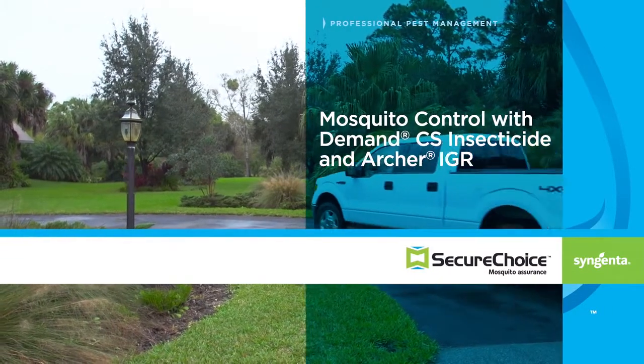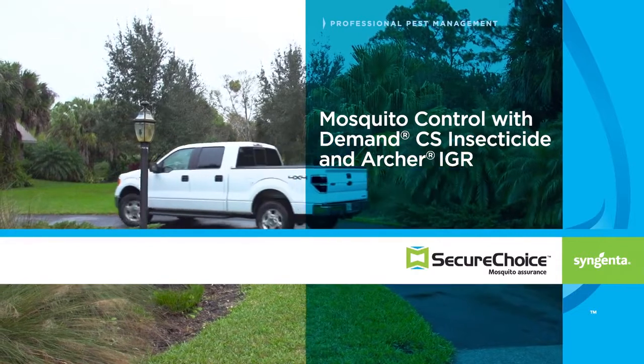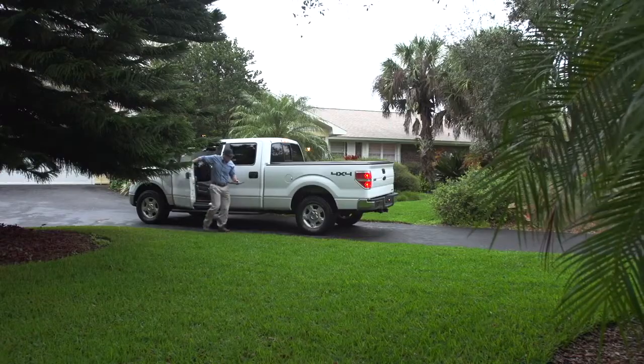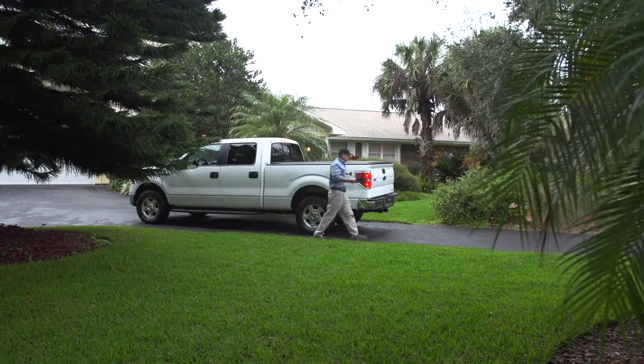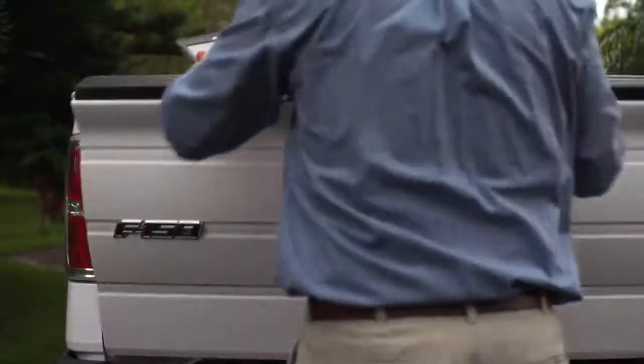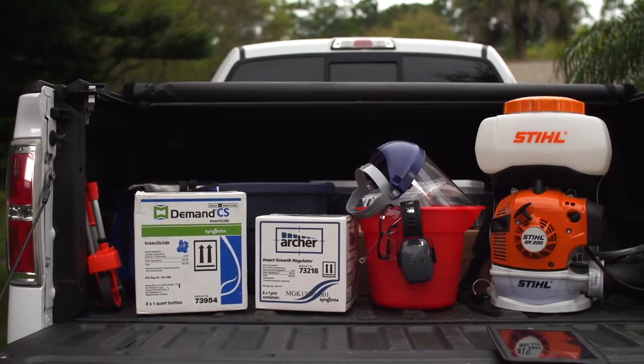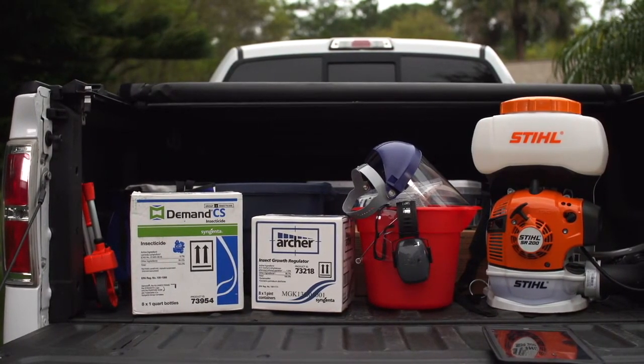The Mosquito Assurance Program from Syngenta combines Demand CS Insecticide and Archer Insect Growth Regulator to provide up to 60 days of control. It's an easy service to add to a general pest treatment cycle, helping you increase revenue with less time, resources, and overall labor costs.